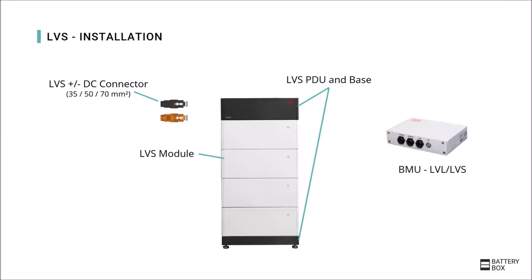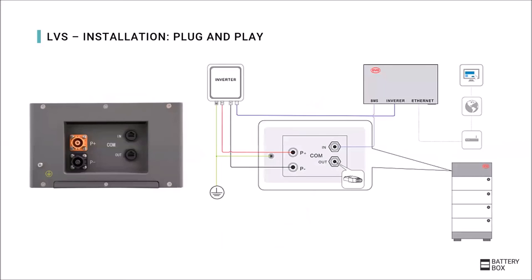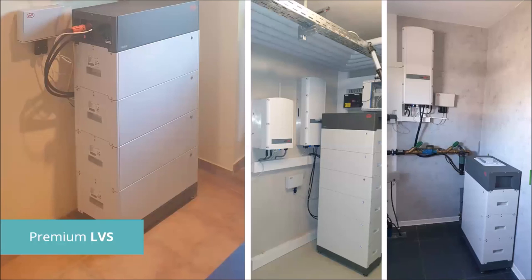For the LVS, four different pieces are required: the special LVS-TC connector, the LVS-PDU that also includes the base, the LVS module, and the Premium LV-BMU. The installation of the LVS tower is similar to the Premium HV installation and does not require any internal cabling. To simplify the external cabling to a maximum, all cables can be plugged in from the outside without opening the battery. The commissioning is again the same quick and simple process as for the other Premium products, and the capacity can be easily extended by further modules or towers later.